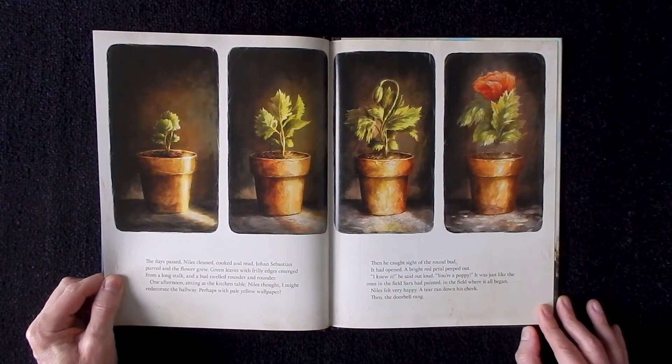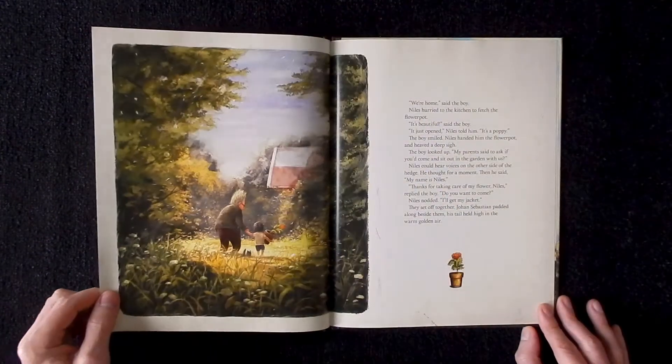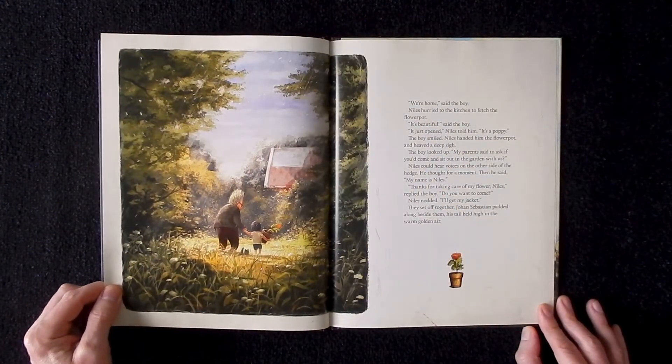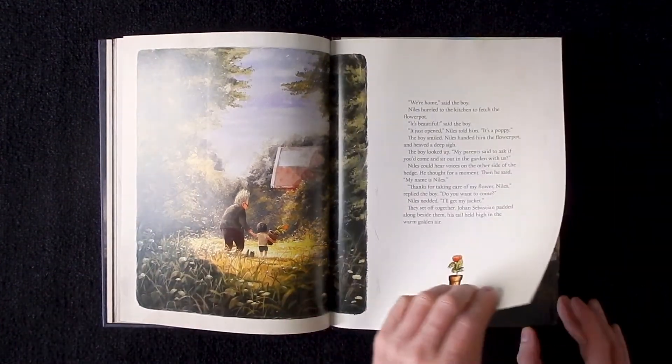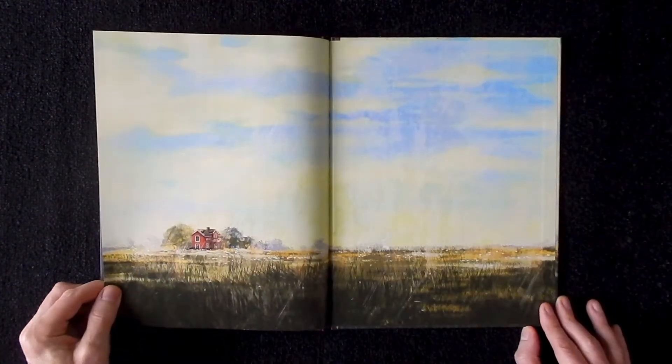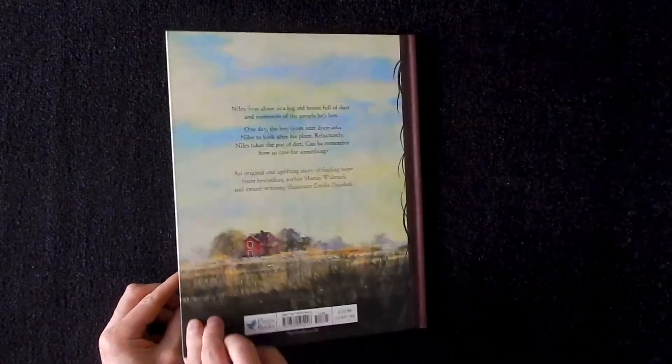Now, if you're anything like me and you're an avid lover of children's picture book illustration art and you don't have a copy of this book in your collection, then you are seriously missing out. I have no doubt that The House of Lost and Found will definitely go down in history as one of the most beautifully illustrated children's picture books of all time.